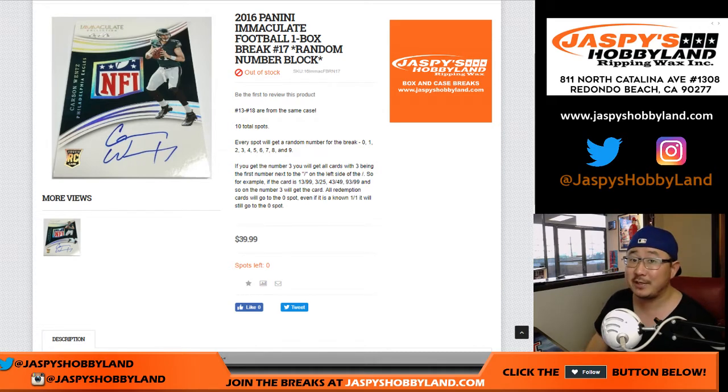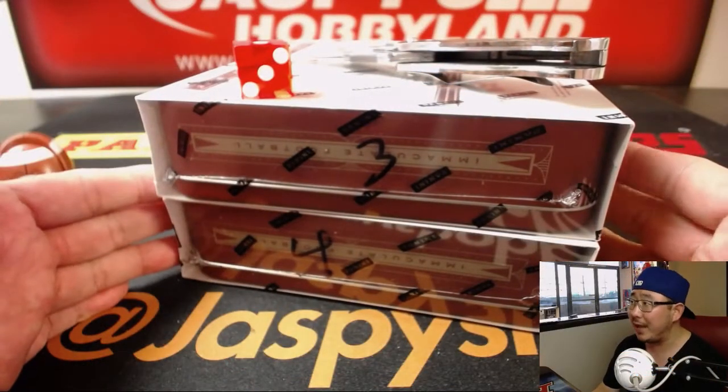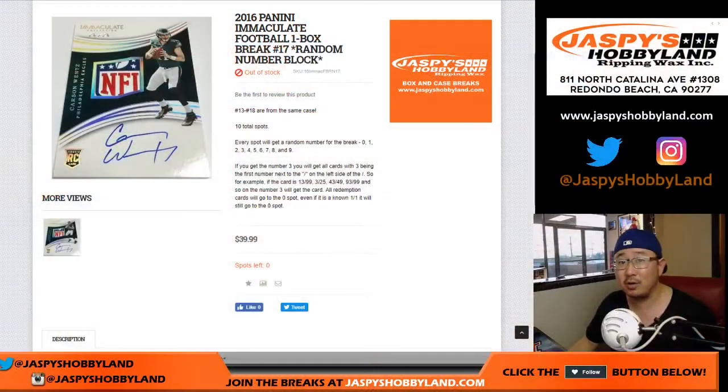Good evening, everyone. Joe for Jaspi's Hobbyland.com with a one-box break of 2016 Immaculate Collection American football. It's a one-box random number block break, number 17, and we only have two left, so the last one will be in the store soon.